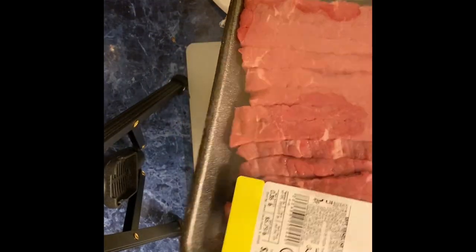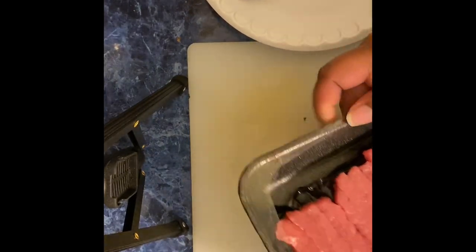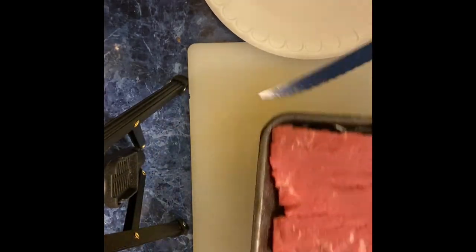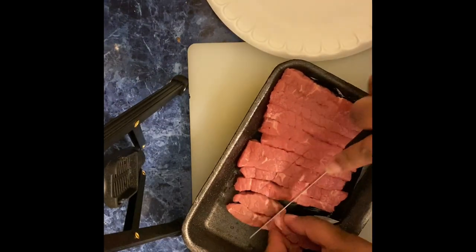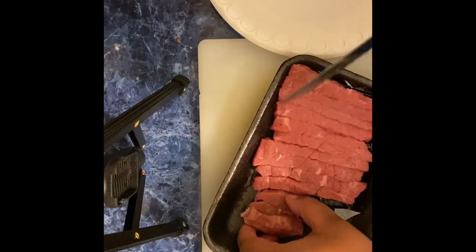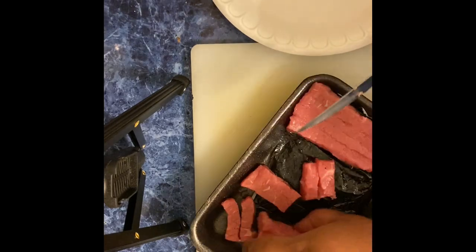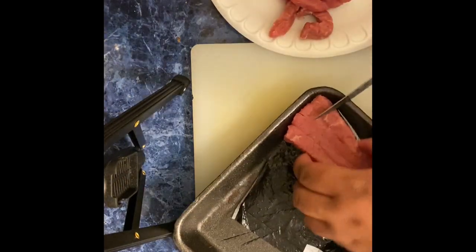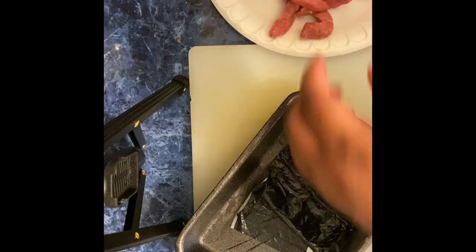The steak I'm using is just a stir fry steak I got from Jewel. If you don't want to use this, you can definitely use chicken or shrimp — really whatever you want. I wanted to try steak because it's a little more filling than chicken. I don't like these big strips of steak so I'm cutting them in half. You can also use cube beef or even frozen chicken cubes — the organic ones from Target.